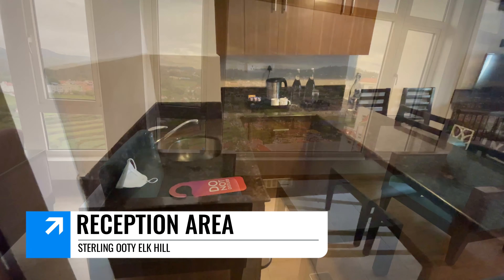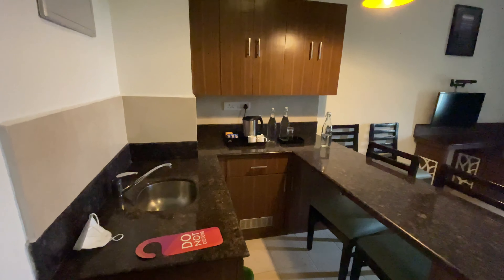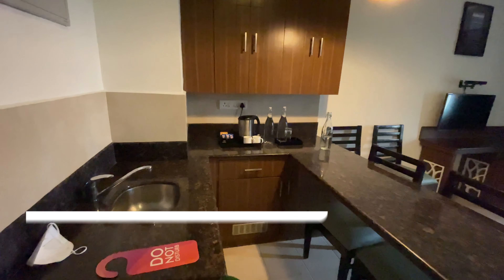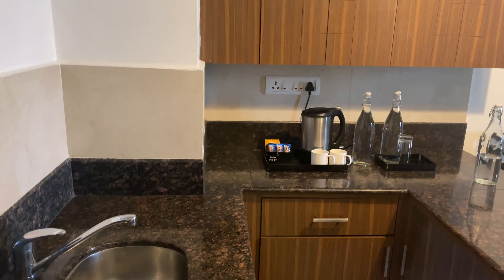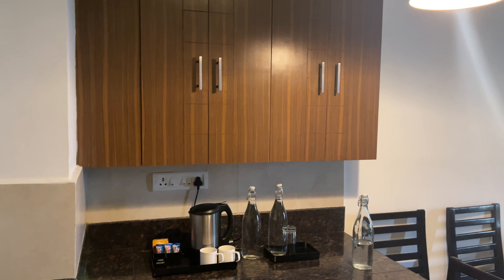So, what I'm going to show is the Premier Room. The price of this room is 4,000 rupees on weekdays. This is a Classic Room and the price is 3,500 rupees.